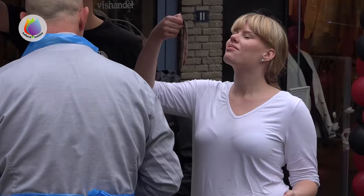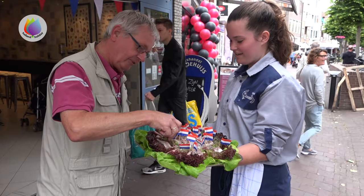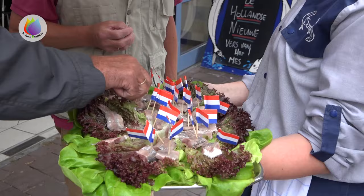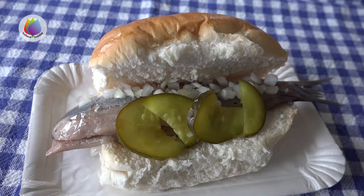Traditionally, you can eat herring in one piece, holding it by the tail and then biting it off. But you can also cut it in pieces, or eat it on a sandwich.